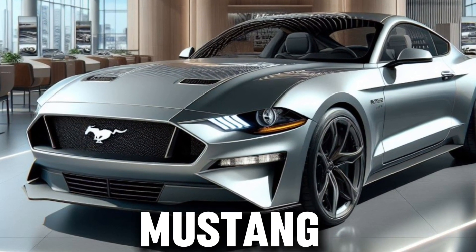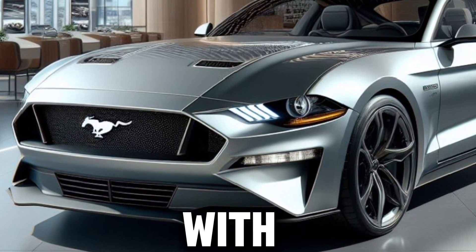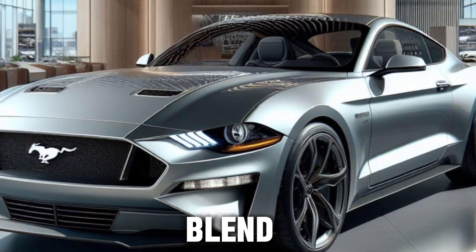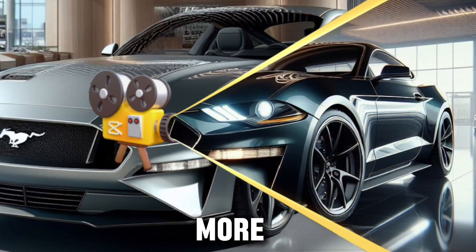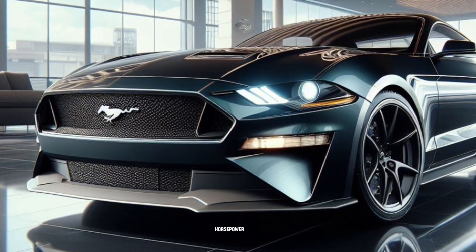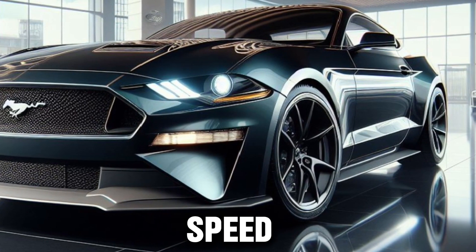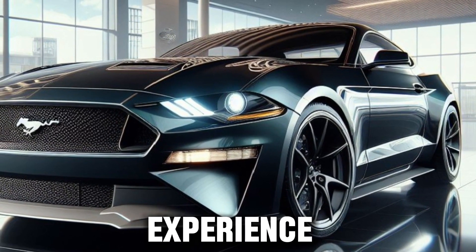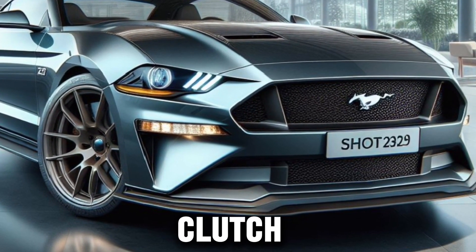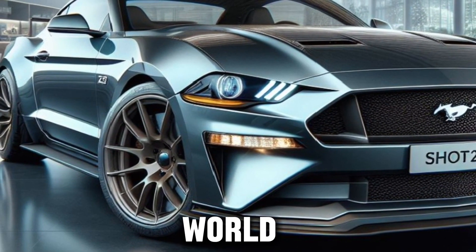Under the hood, the Mustang doesn't just live up to expectations — it shatters them. The standard model comes equipped with a 315-horsepower turbocharged four-cylinder engine, delivering a perfect blend of efficiency and excitement. But for those who crave more, the Mustang GT's 5.0-liter V8 engine roars to life with 480 horsepower, ready to conquer the open road. For the purists, the Mustang offers a six-speed manual transmission, providing a driving experience that's as hands-on as it gets. It's the tactile feedback of the gear shift, the mechanical harmony of the clutch and throttle — a symphony of man and machine that's becoming increasingly rare in today's world of automation.